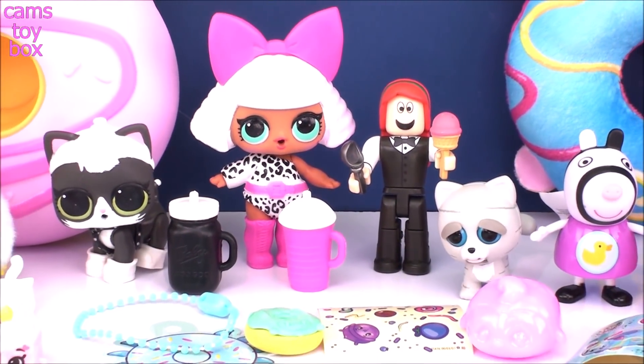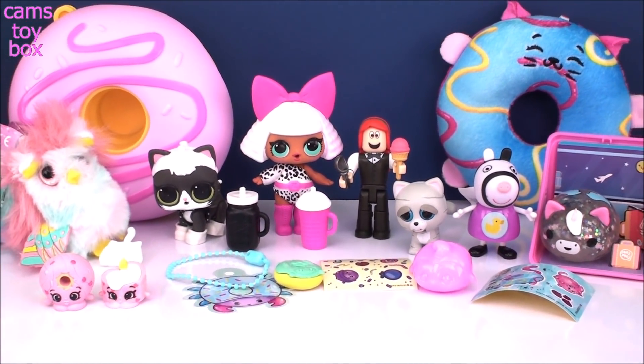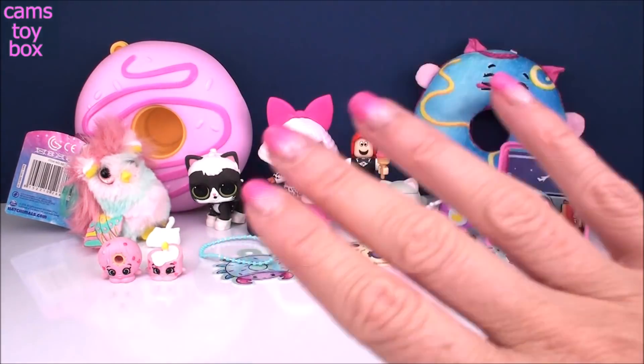Alright guys, really super cute toys we opened today. Thanks so much for hanging out with me and checking them out. Be sure to come back — don't forget to subscribe to see lots more toys and surprises every single day here on Cam's Toy Box. Thanks for hanging out with me, guys — I'll see you real soon!